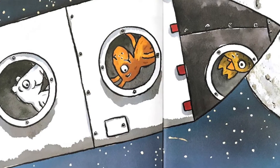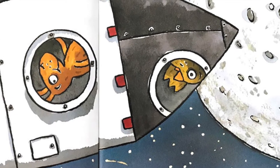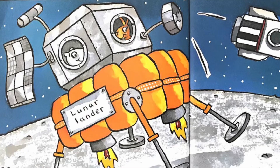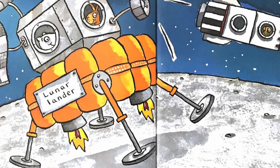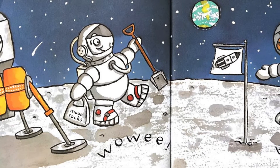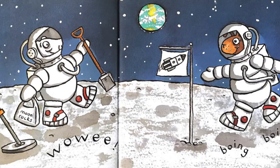Rockets explore through the space they zoom, reaching as far as the big round moon. Out comes the lander with legs out ready and fiery boosters to hold you steady. Rockets take astronauts out to a place that's strange and wonderful, silent space.